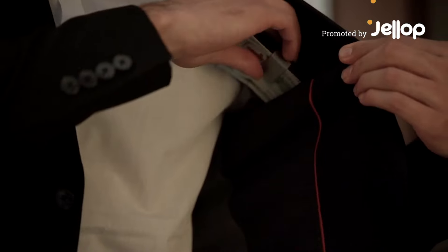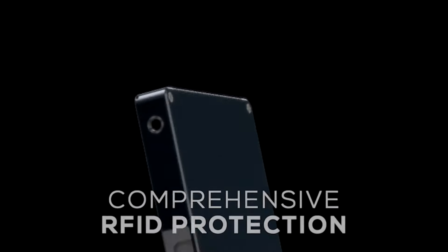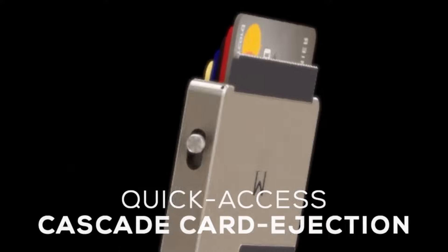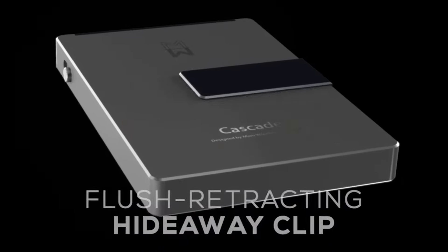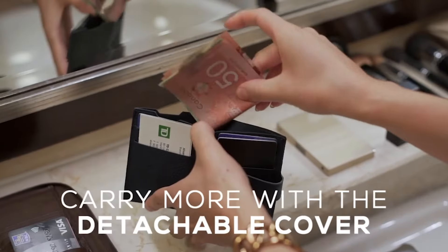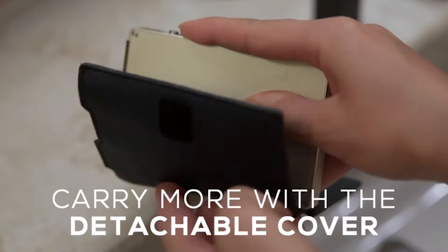This is the next generation Cascade Pro. It features a unibody design with comprehensive RFID protection, designed to be the fastest card access available, with a money clip system that retracts flush into the unibody. In addition, carry more with the detachable cover beyond the 7-card capacity of the Cascade Pro, all while retaining a slim and compact profile.